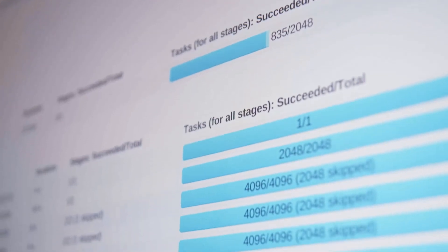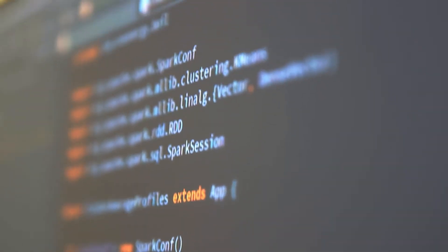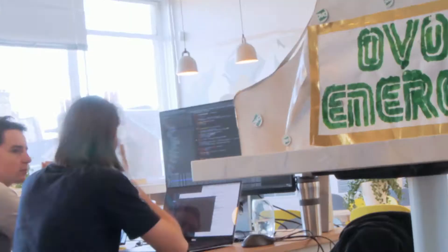We're going to take smart meter data and look at the average customer in a certain kind of group. One of the things you can do with that sort of research is bring down wholesale prices and then pass on savings to the customers.